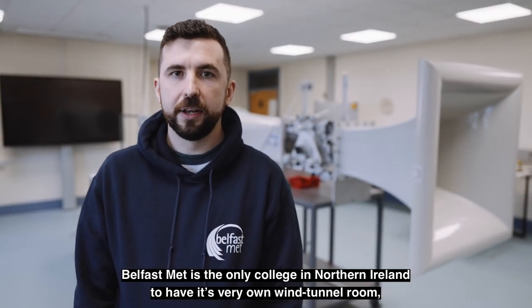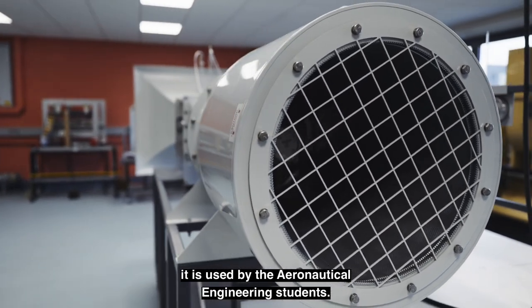Belfast Met is the only college in Northern Ireland to have its very own wind tunnel room. It is used by aeronautical engineering students.